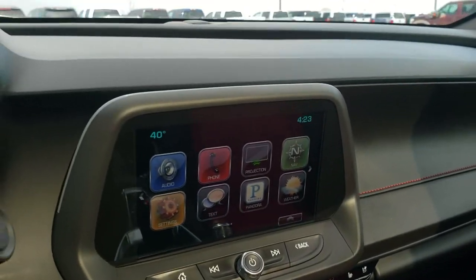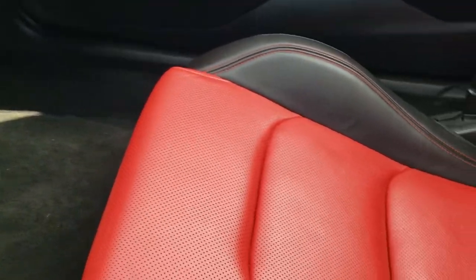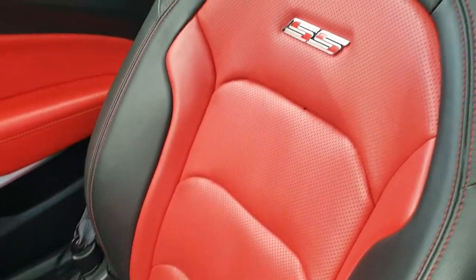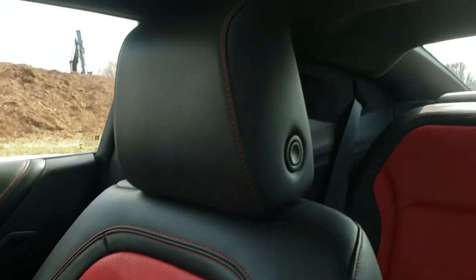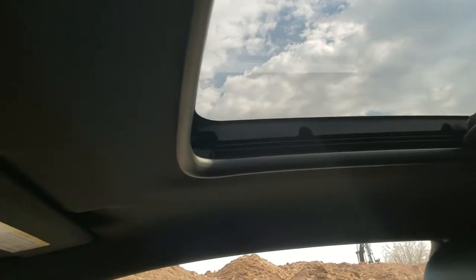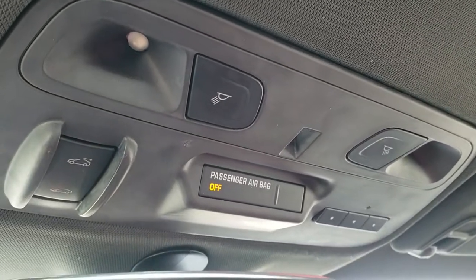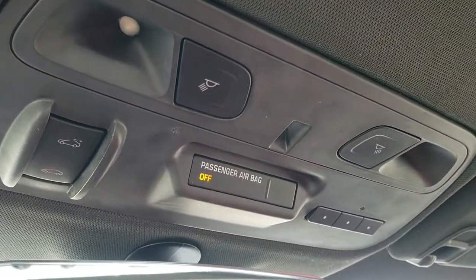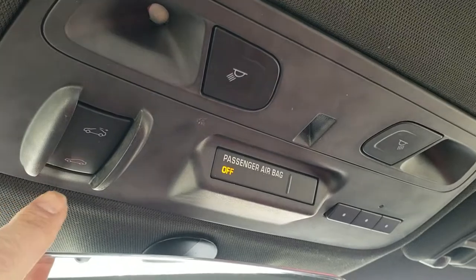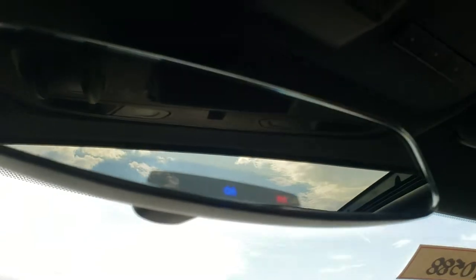The dash and instrument cluster is very nice and clean. Passenger side floor mat and seat are in excellent condition as well — no rips or tears. The headliner is in really nice condition and it does have the power sunroof. Up here you get your HomeLink buttons for your garage door, security systems, and lighting systems, and OnStar capabilities in the rear view mirror as well.